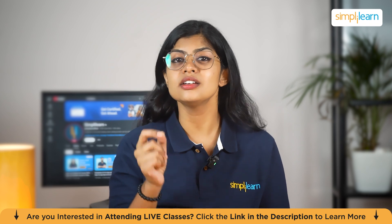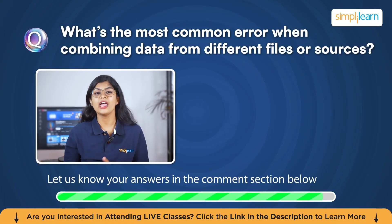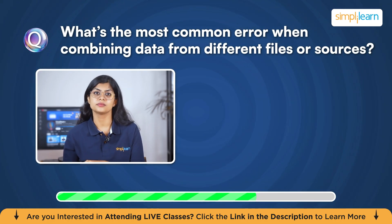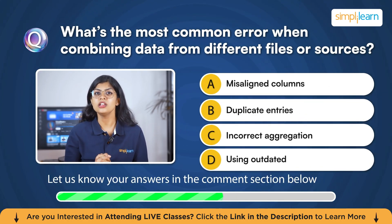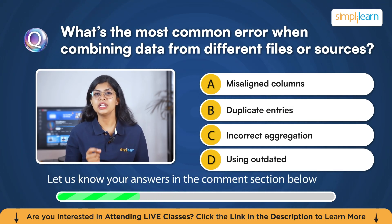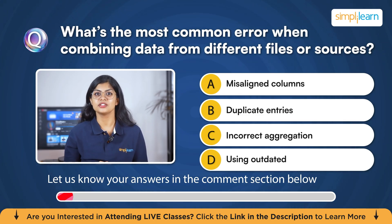Before we get started, here's a small quiz for you. What's the most common error when combining data from different files or sources? Is it misaligned columns, duplicate entries, incorrect aggregation, or using outdated data sources? Do let us know your answers in the comment section below.